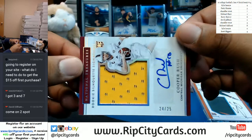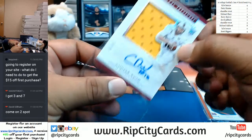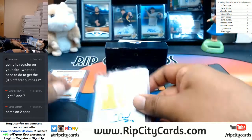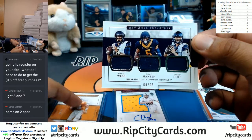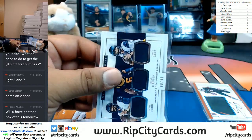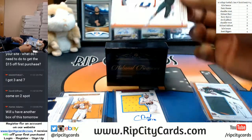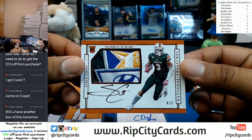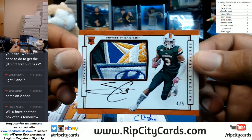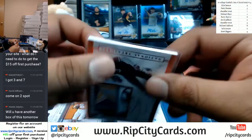Going to the fourth spot: 24, 25 — Cooper Rush with the patch auto. Going to the zero spot — triple relic: Davis Webb, Chad Hanson, and Jared Goff. There you go. This is 100 — 100 — what?! That is sick. Doubling up on the Stacy Coley going to the fourth spot. That's a sick ball patch on that. Stacy Coley repping the U. That's nice.